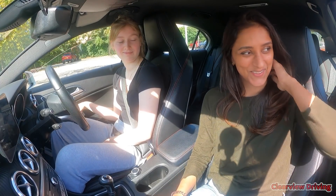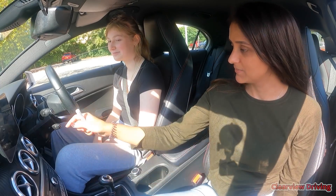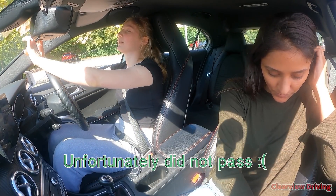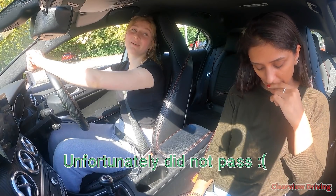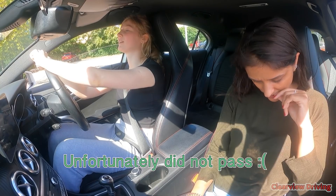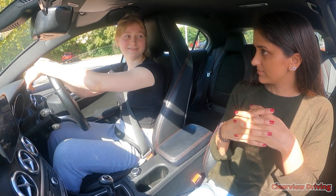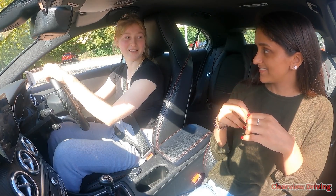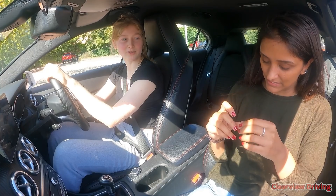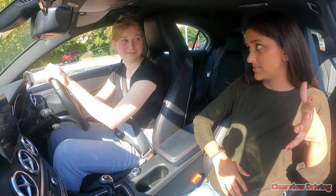The instructor asks if Emily has finished her meltdown and invites her to talk through how it went. Emily says she failed. The instructor asks what she thinks her serious fault was. Emily says when she tried to turn right and it was red. The instructor confirms that was a serious fault and asks about others. Emily can't remember specifically. The instructor explains: at those final traffic lights, the light was clearly red, Emily said 'oh should I go?', the instructor stayed silent, Emily started moving forward and had to be told to stop. That was a serious fault for response to traffic lights.